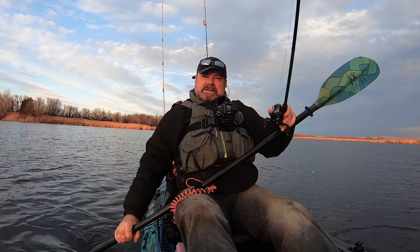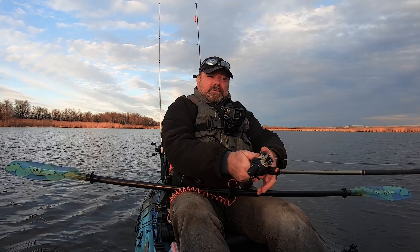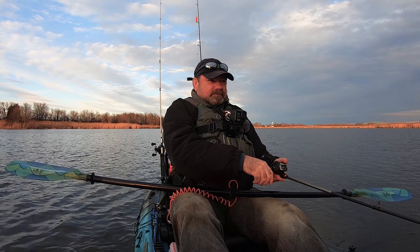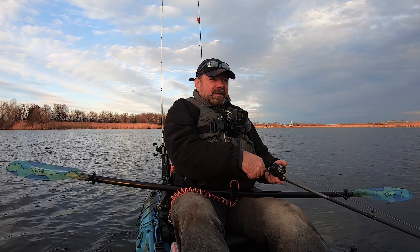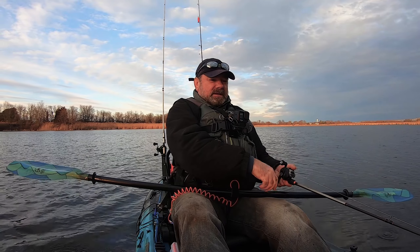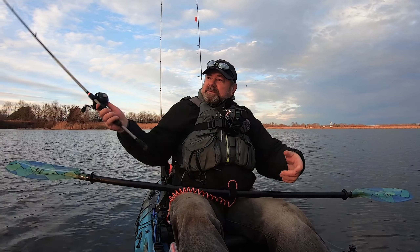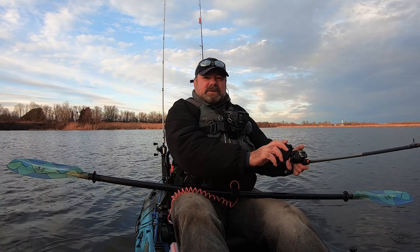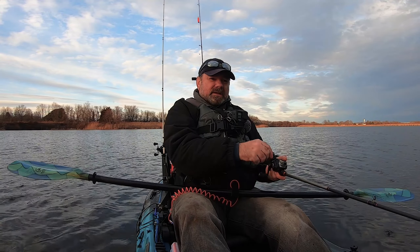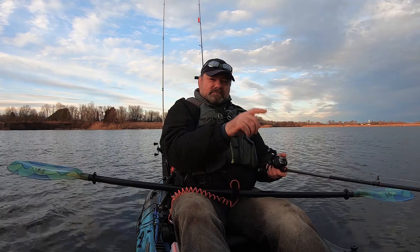Well guys, the sun is coming down. I was thinking to catch the last fish of the day but they stopped biting, so I'm gonna end today's episode right here. If you like my videos, hit thumbs up, subscribe, don't forget the notification bell, and I'll see you all next time.